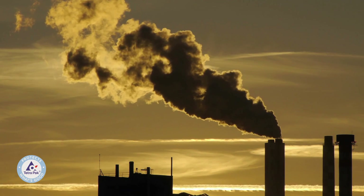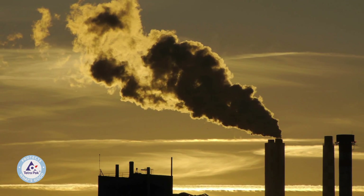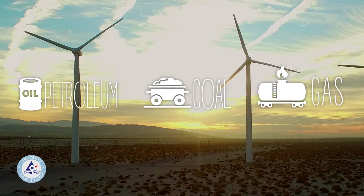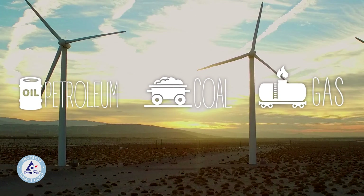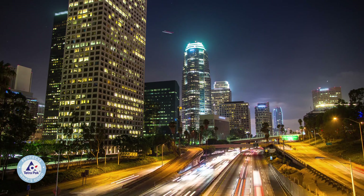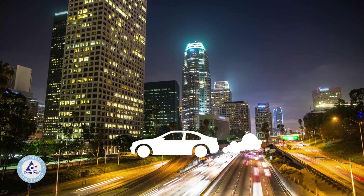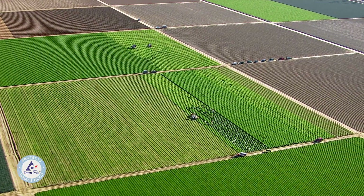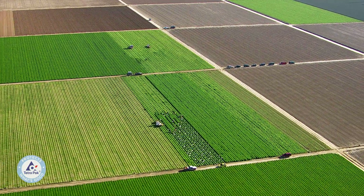There is a shift happening everywhere. It's a shift away from fossil fuels, like petroleum, coal, and natural gas, to safer, more renewable materials. Everybody knows that fossil fuels are all around us. They power our cars. They heat our homes. They're in everyday objects. And for so long, we felt like we didn't have a choice. We didn't have any alternatives.